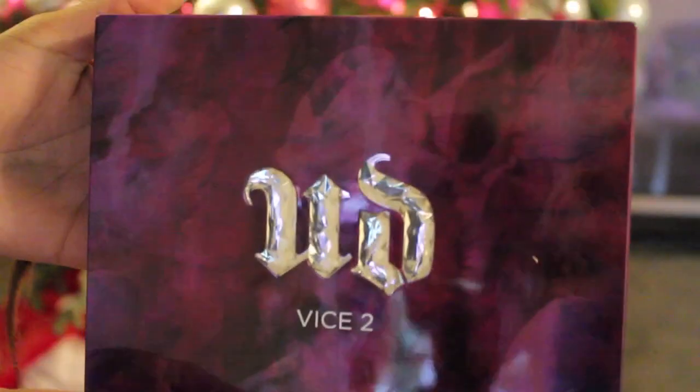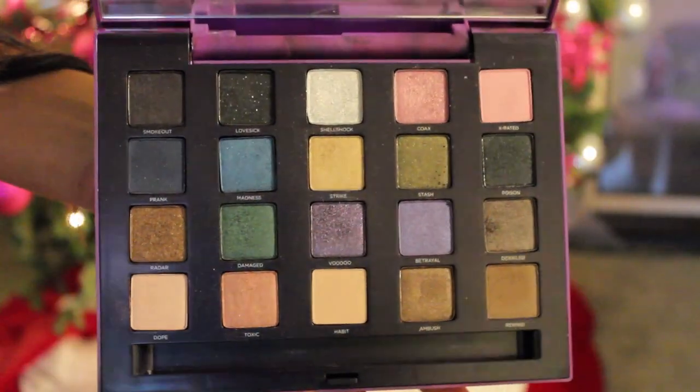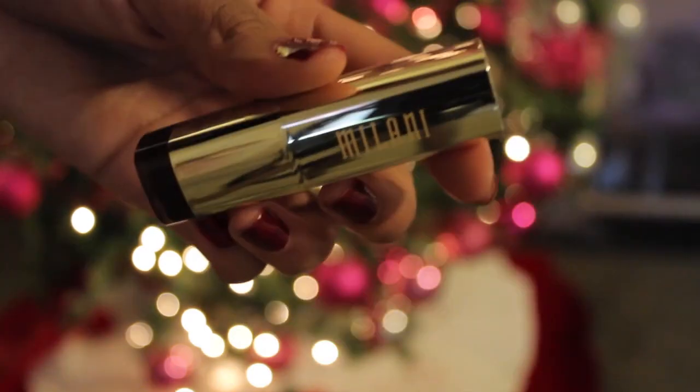I recently got my Urban Decay Vice 2 palette and this is amazing — it has so much color and I just love it for the holidays. My NARS tinted moisturizer is something I've just been obsessed with. And putting on some highlighter, which is my MAC Soft and Gentle highlighter.